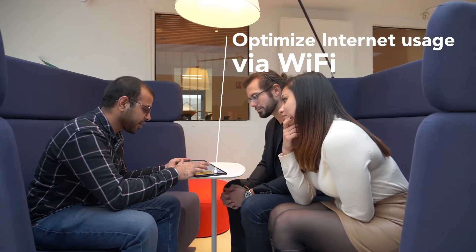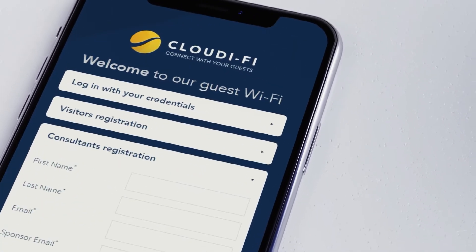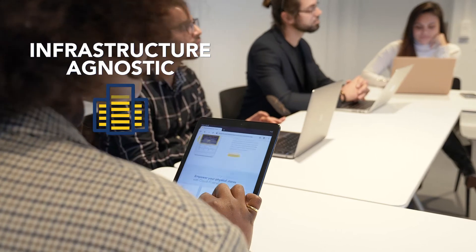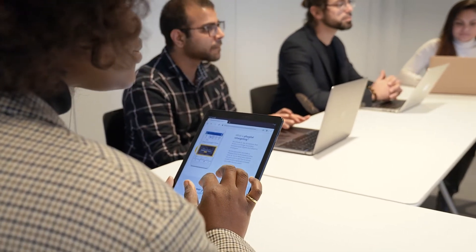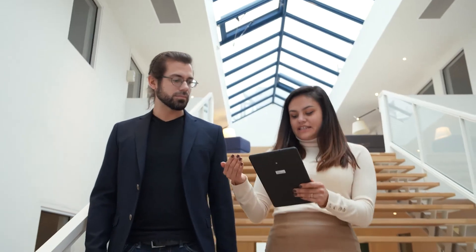Cloudify is the 100% cloud-based solution that creates the new corporate network by optimizing internet usage via Wi-Fi. This makes it possible to meet the needs of different types of users — employees, visitors, consultants, etc. Cloudify relies directly on the existing infrastructure on-site and is instantly deployed in all countries, guaranteeing compliant and secure Wi-Fi of quality. The Wi-Fi then becomes a new communication channel and enables personalized digital services.